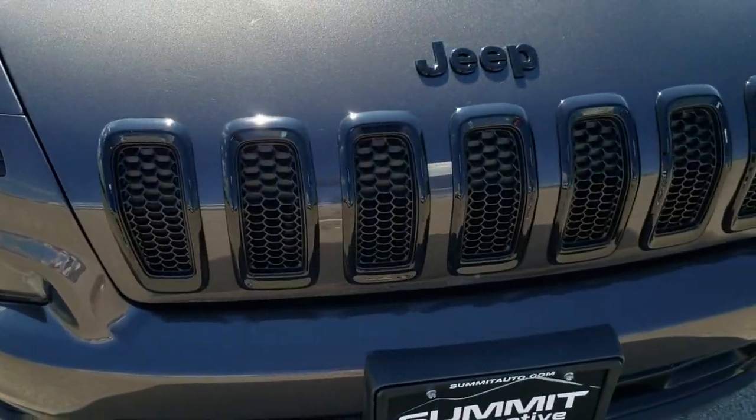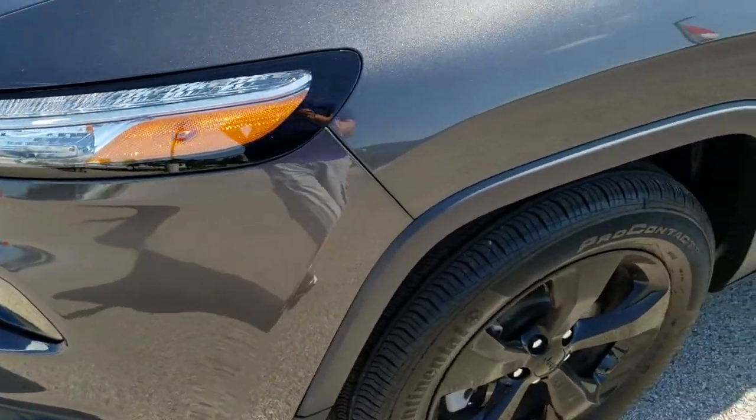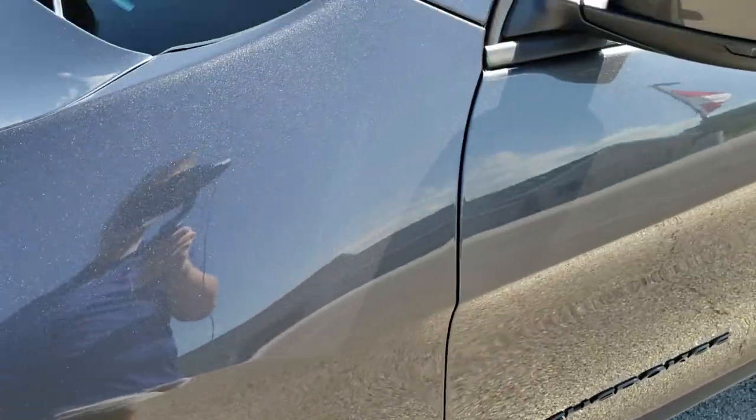This vehicle has the 2.4 liter 4 cylinder motor which pumps out 184 horsepower. From this HD video you will be able to tell that this Jeep is extremely clean.